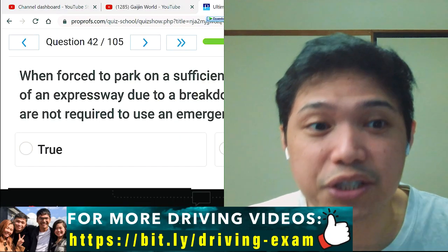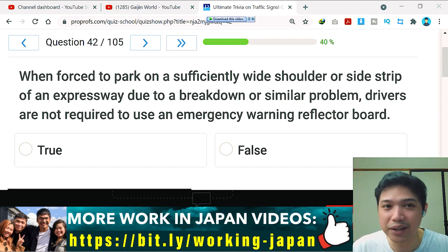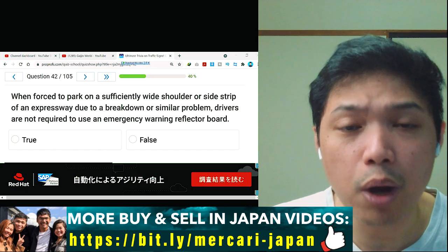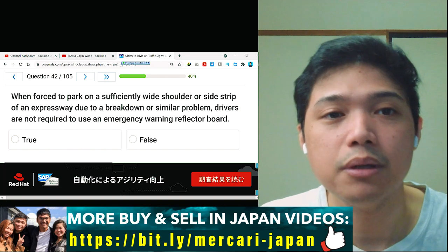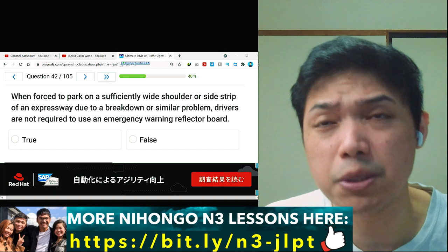Question number 42: when forced to park on a sufficiently wide shoulder or side strip of an expressway due to a breakdown or similar problem, drivers are not required to use an emergency warning reflector board. True or false? You are already on the expressway and suddenly there's a breakdown, so are you required or not required to use an emergency warning reflector board?